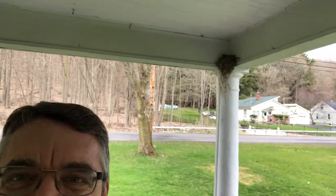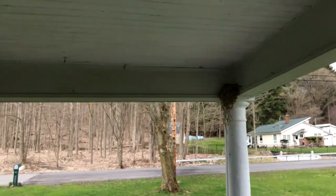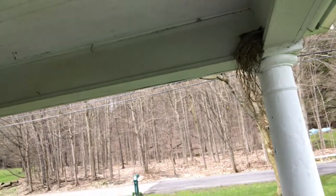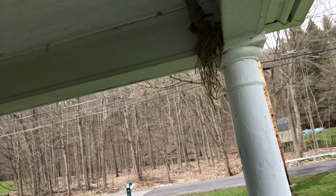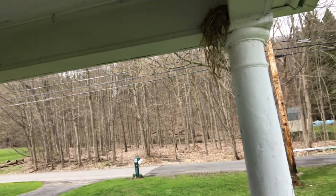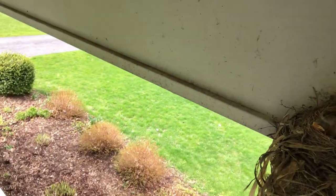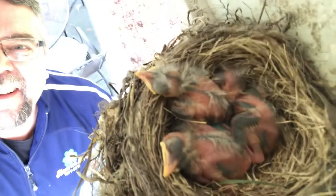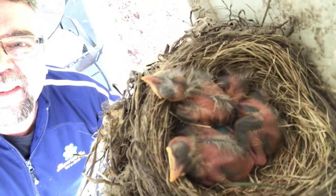I'm on my front porch checking out the bird's nest — it's up in the corner there. I'm going to climb up here and see what we've got. Look at that — we have little babies in there. Four of them. That's pretty wild.